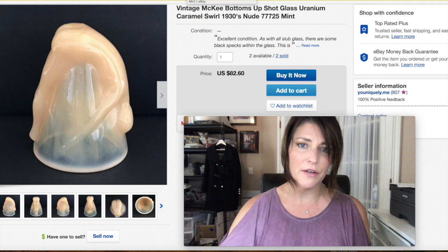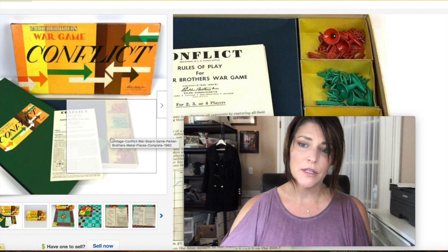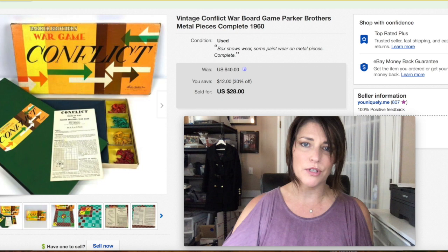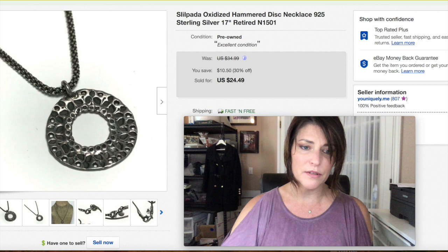This was a vintage Conflict war board game — really cool, with metal pieces. There was some wear but it wasn't bad, all the pieces and instructions were there, and the box was a little beat up as vintage boxes usually are. Somebody wanted it and paid me $28 plus shipping.